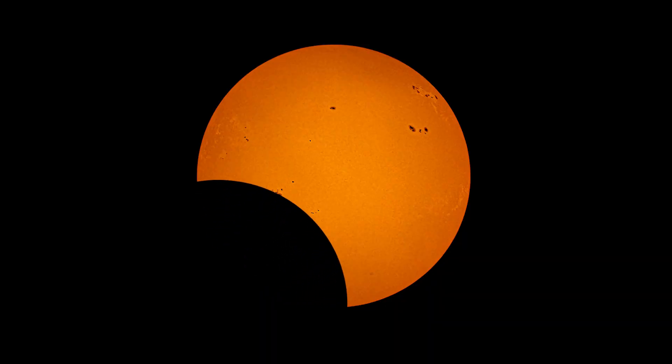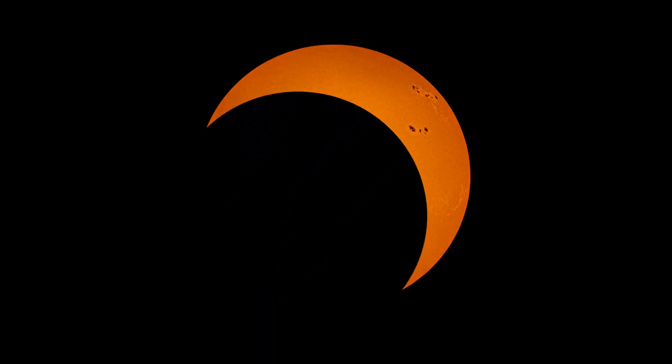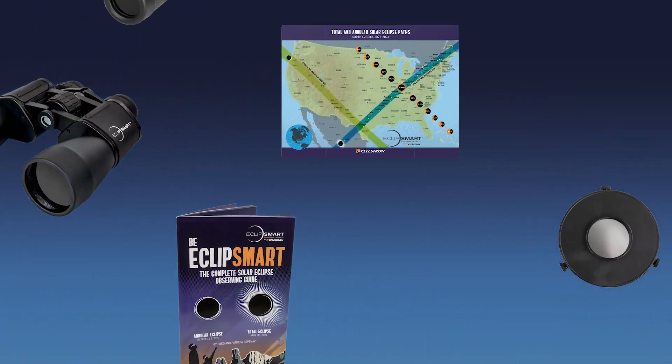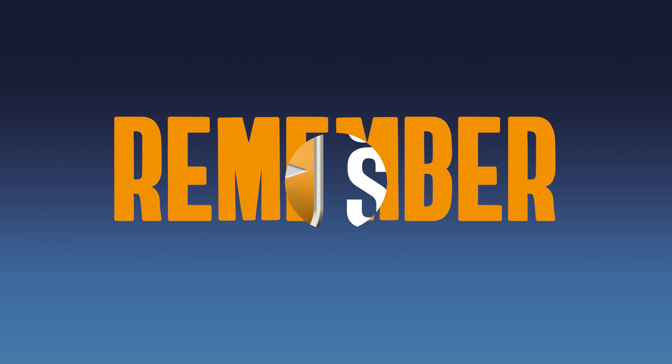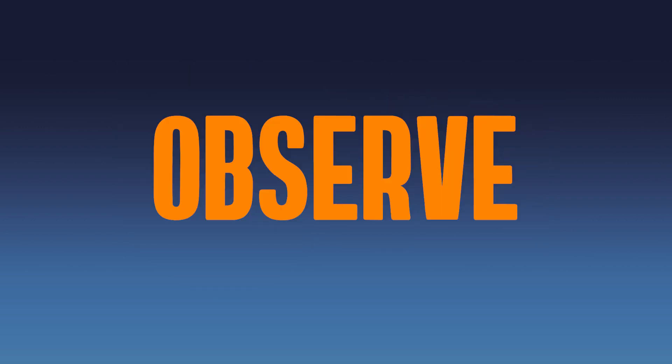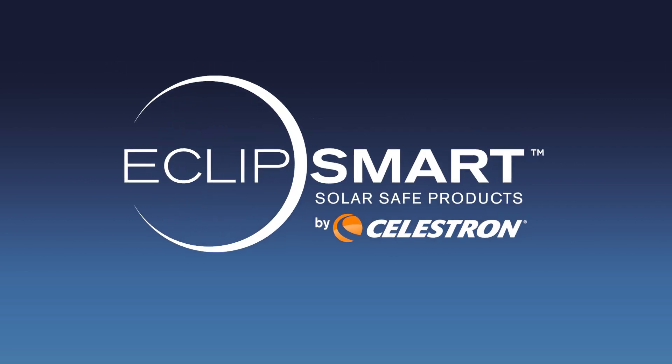You don't want to miss out on this breathtaking annular eclipse. Experience the magic with friends and family using EclipseSmart products from Celestron. And remember, if it doesn't say SolarSafe, it might not be. ObserveSmart. Observe EclipseSmart.